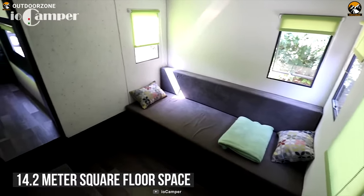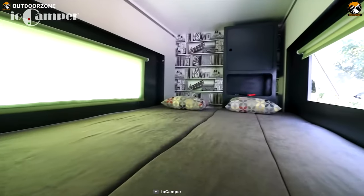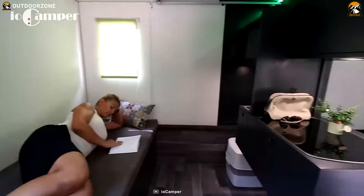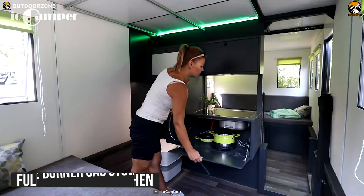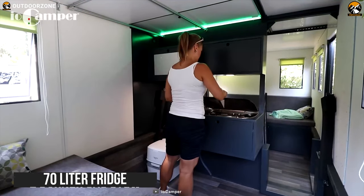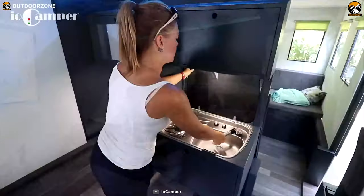Offering 14.2 square meters of floor space with three rooms where five to six people can experience a restful sleep after a long outdoor trip, it has a fully featured kitchen with a two-burner gas stove, 70-liter fridge, 50-liter water tank, and many more so that you can cook your meal perfectly every time.